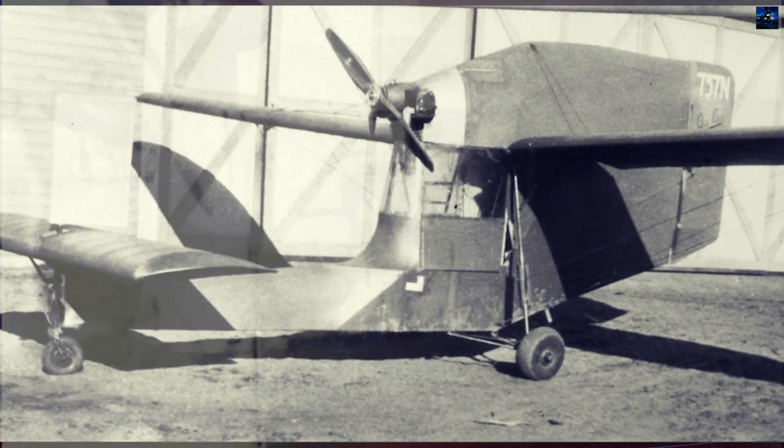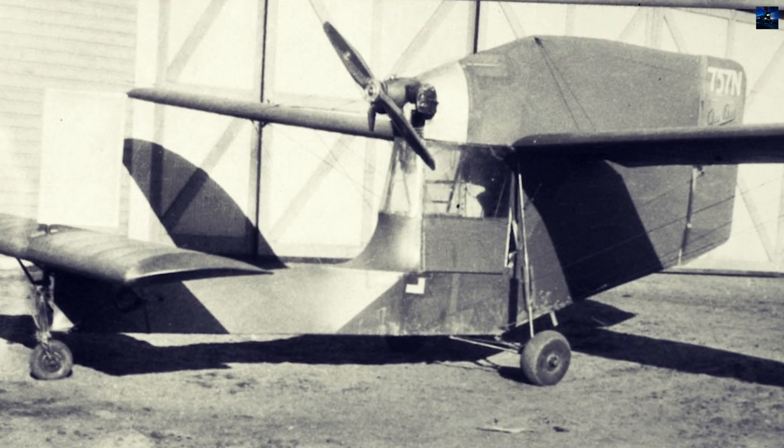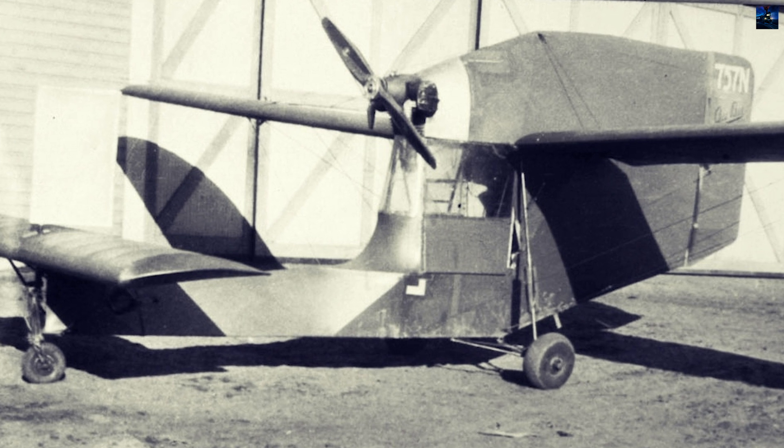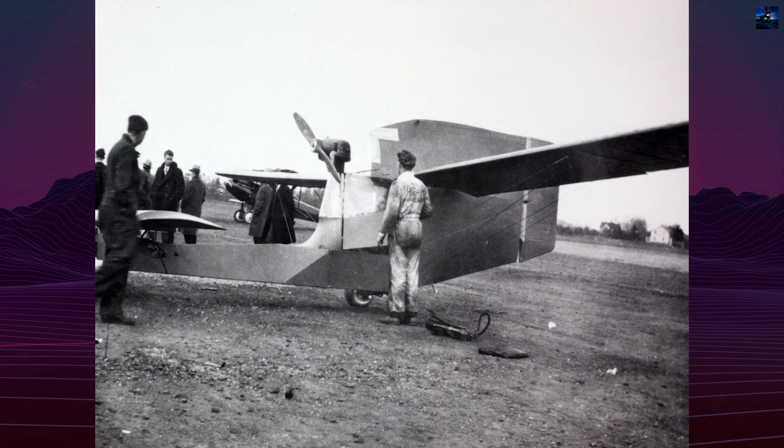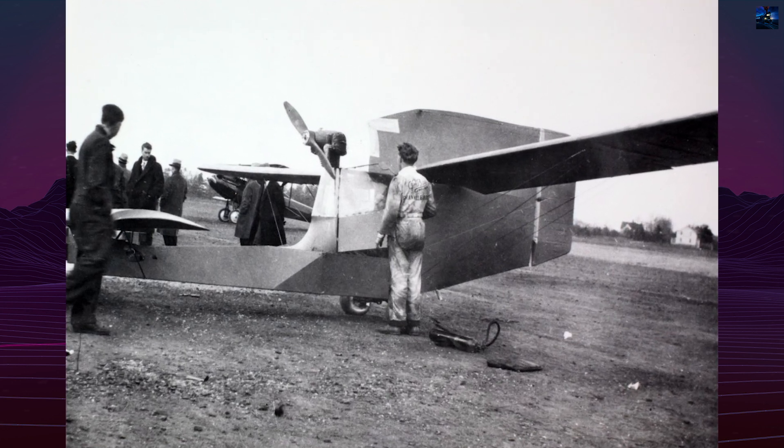The aircraft used a high aspect ratio wing with a wingspan of 11.58 meters, with struts. The power plant was a two-cylinder Aronca E-107 engine with 26 horsepower, taken from the serial single-seat light aircraft, the C2 Aronca.